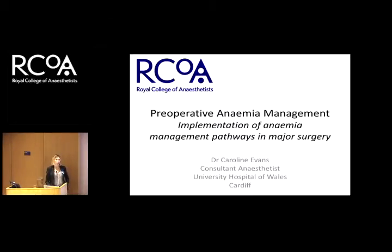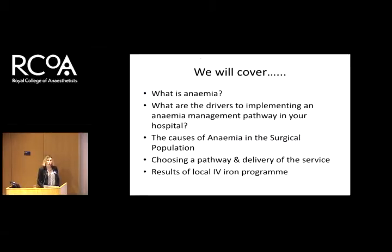This leads on from the question about diagnosis and management and what we should be doing in the timeline for surgery. I'm going to talk about implementation of anemia management pathways, what I've been doing at my hospital, and some of the challenges I've had — and some you will probably find if you try to implement one of these. I'll touch on what anemia is, the drivers for implementing change, causes of anemia, which patients you should be treating, choosing a pathway, how you deliver the service, and briefly the results of my local IV iron programme.